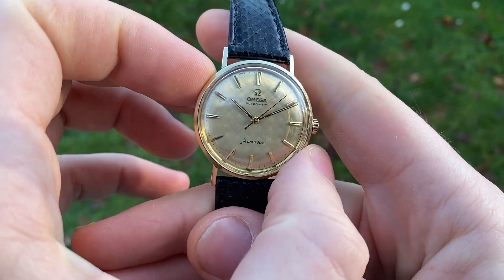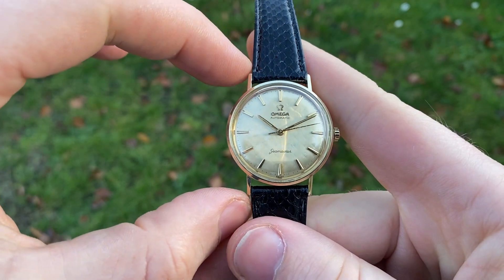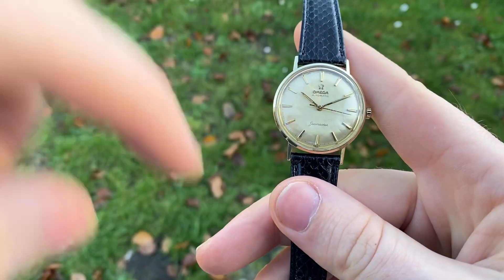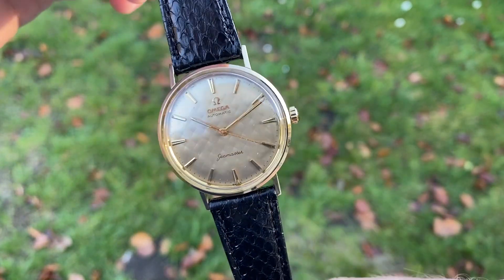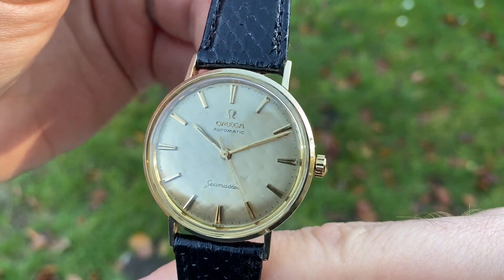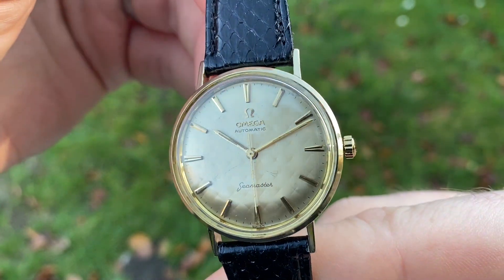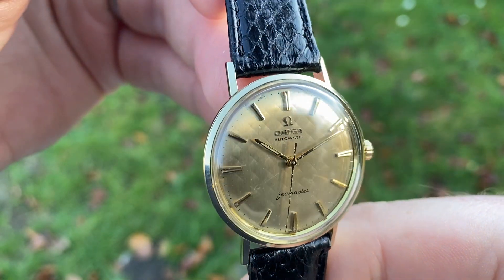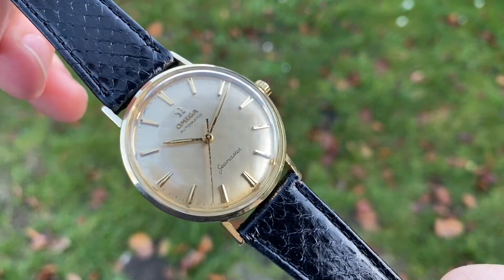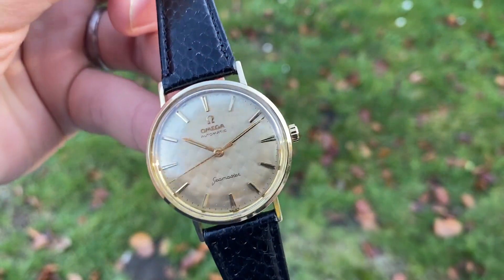The watch measures 34-point-something millimeters in diameter without the crown, and about 40.5 millimeters lug to lug. Check the description below for full details. It's very difficult to capture in pictures and video, but it's just so stunning — such a striking watch. Anyway, hope you like it!